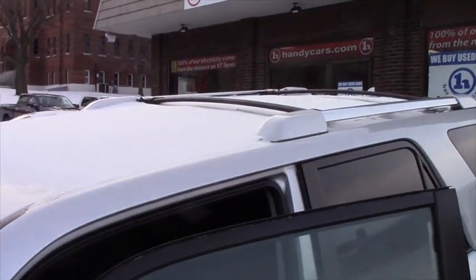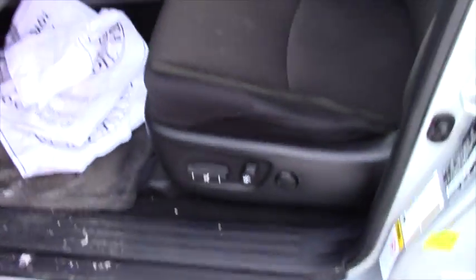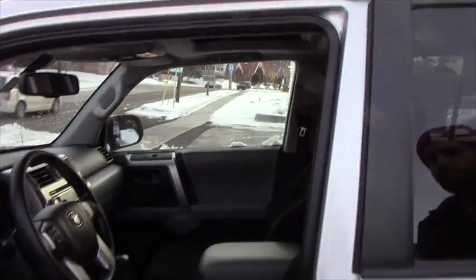Give you a quick look at the inside. Power locks, power windows, power mirrors, power seat. All your hands-free on the steering wheel including Bluetooth. This does also have a moonroof, and you have all your standard media options: AM, FM, satellite, CD, and auxiliary.